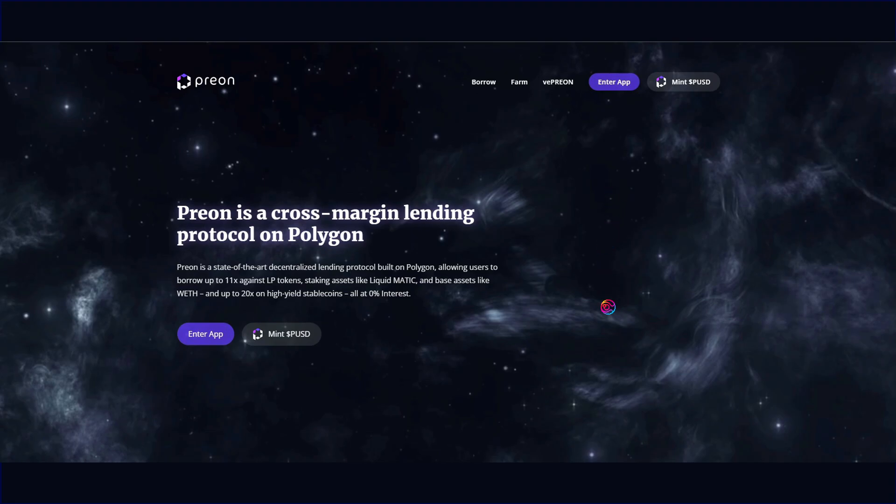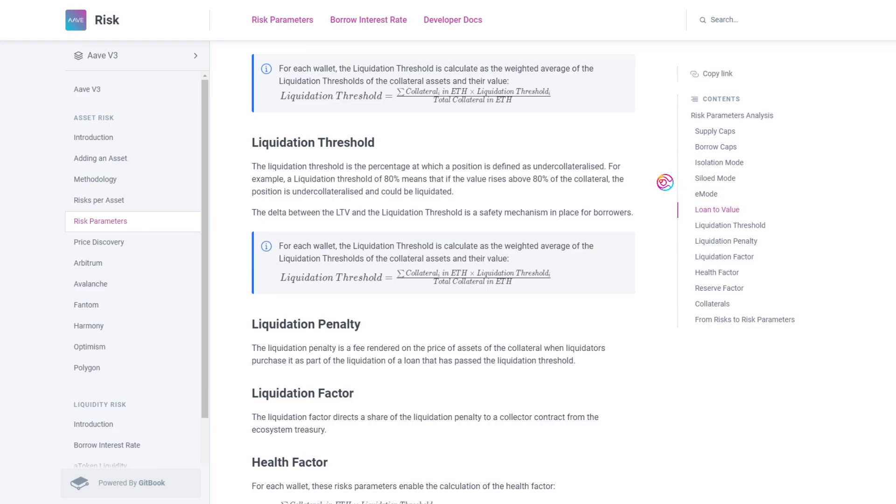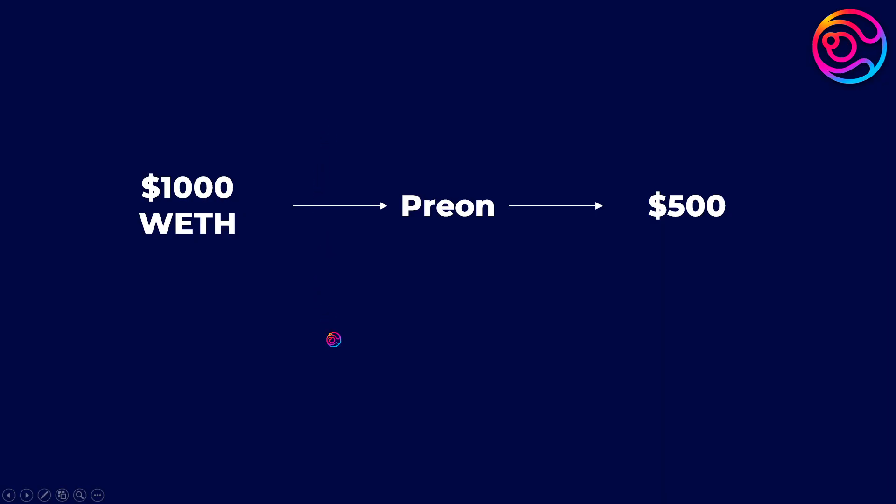Of course, there is still a risk to taking collateralized loans. Let's say you use $1,000 of Wrapped ETH as collateral to borrow $500 worth of stablecoins. If the price of Wrapped ETH increases, you have nothing to worry about because the value of your Wrapped ETH will exceed the amount you took out as a loan. However, if the price of Wrapped ETH decreases, you will be at risk for liquidation. There is a certain threshold, called the liquidation threshold, where if the price of Wrapped ETH falls too low, Prion will be forced to seize ownership of your collateral in order to cover the amount that you had borrowed.